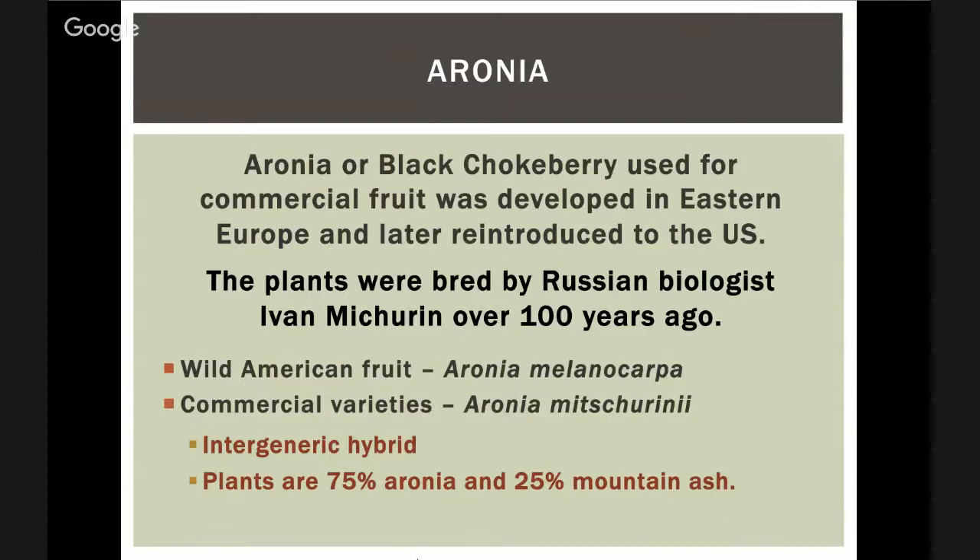Most websites say aronia is a native North American fruit. Well, it kind of is, but it's not totally true. So, as Tom said, we take everything with a grain of salt when we read it online — someone is trying to sell you something.